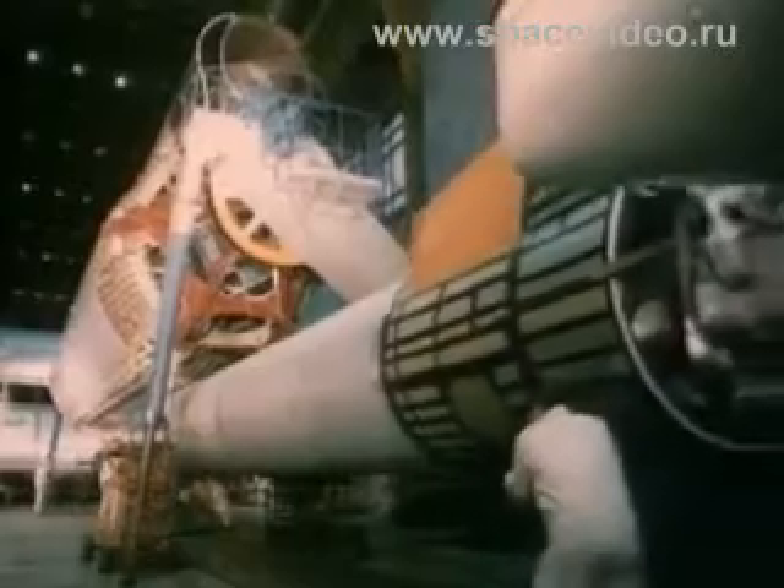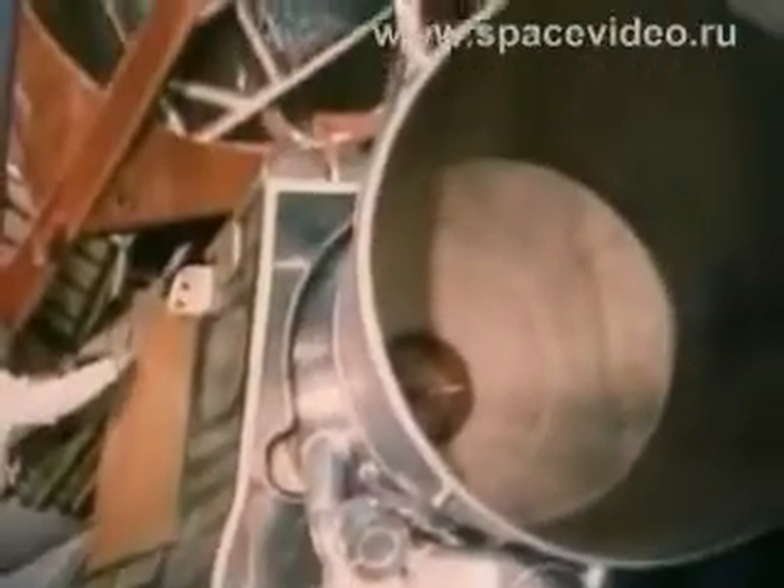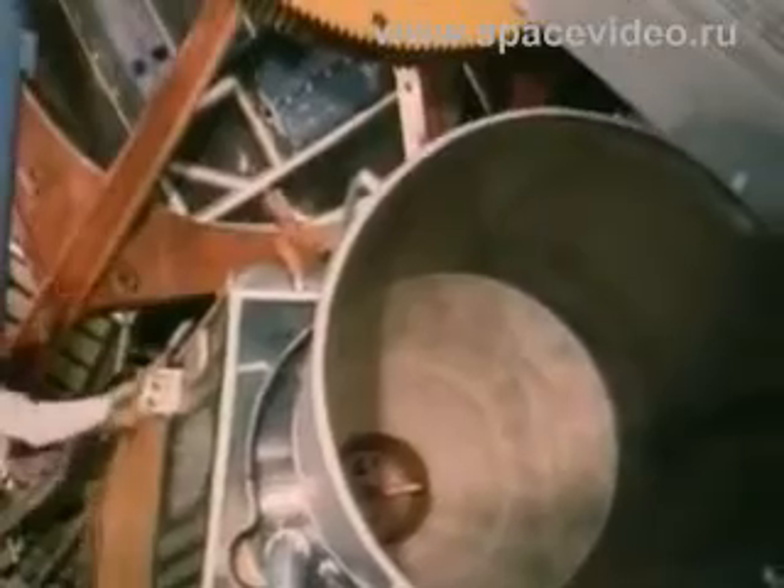These are powerful, economical, and reliable rocket engines of compact dimensions, which operate on high-temperature two-component propellant.